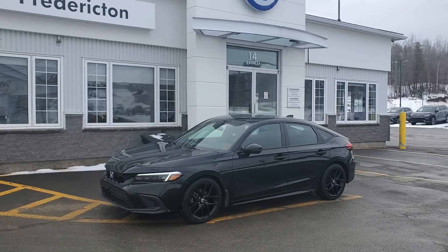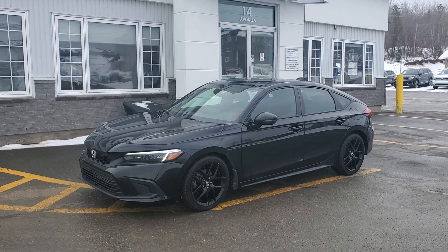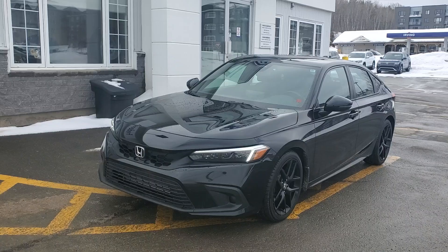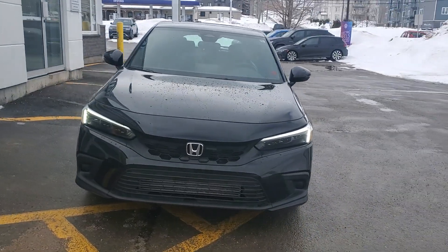Hey, this is our 2022 Honda Civic Sport Hatchback. CVT transmission, black on black. This thing's fairly loaded. It's a one owner, two keys, clean Carfax, and also comes with a set of steel rims and tires.